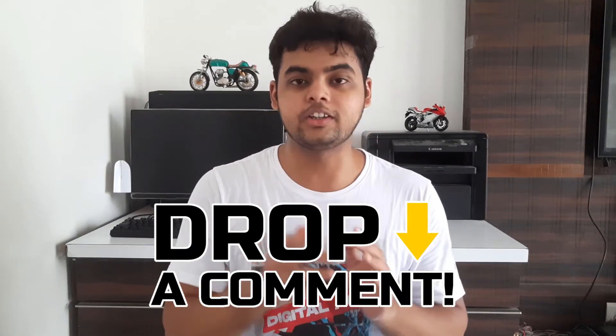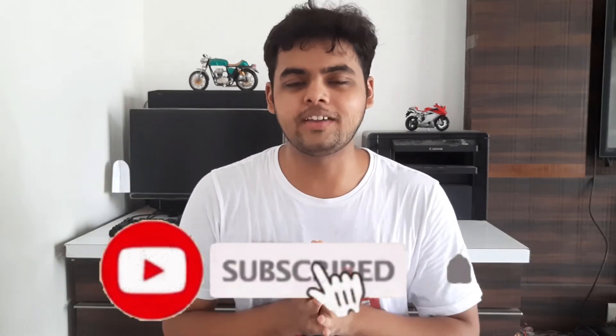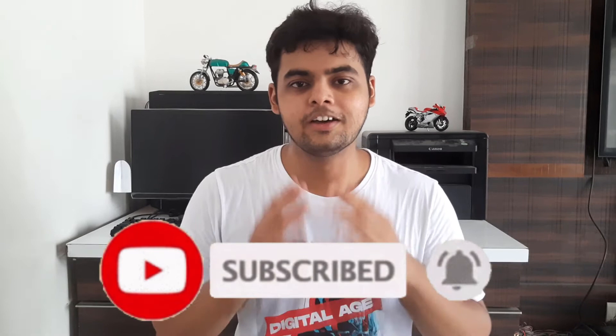That's it for today's video. Leave your queries and suggestions in the comment section below. Hit the like button if you liked this video, or the dislike button if you didn't. Don't forget to subscribe if you want to see more such videos. Always wear your helmet while riding and seatbelts while driving. This is Purwamandri signing off — see you next Thursday at 7:30 PM. Don't forget to share this with your riding buddies and motorcycle enthusiasts. Peace!